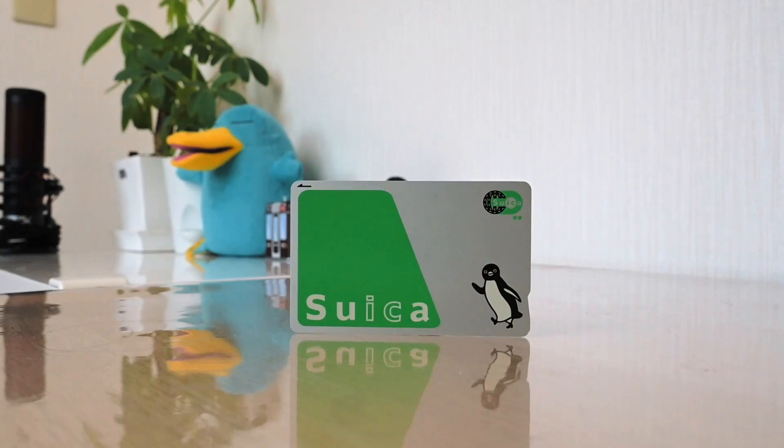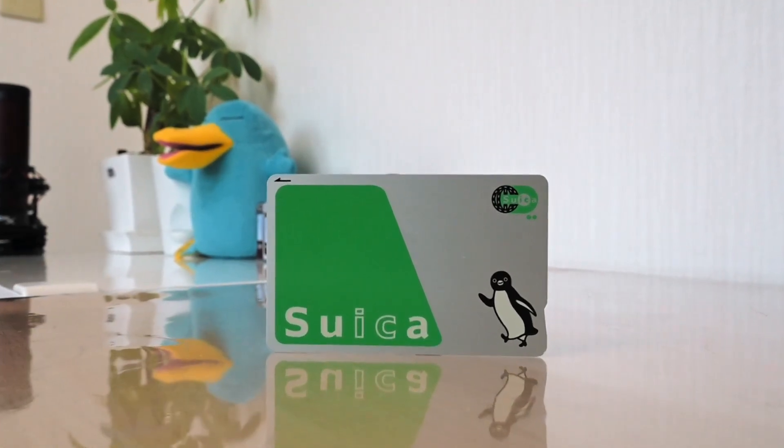Of course, if you're watching this channel, there's a high likelihood you'll be returning to Japan in the future. If that's you, get the normal Suica card so you can bring it with you next time. Your balance is good for 10 years, so no pressure.